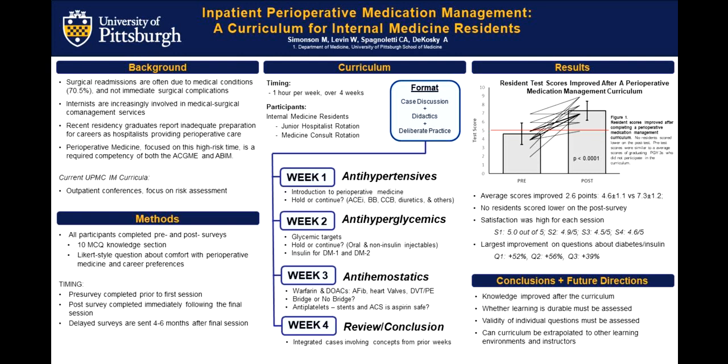As a bit of background about this project, inappropriate medication management and medication errors prior to surgery can lead to significant patient harm, and decompensated medical conditions are a leading cause of surgical readmissions. Because of this, internists and especially hospitalists are becoming more involved in medical co-management and perioperative medication management interventions at hospitals around the country. Perioperative medicine as a specialty is focused on this high-risk time and is a required competency of both ACGME and the ABIM.